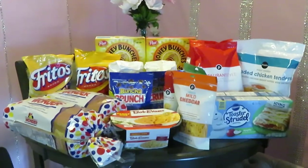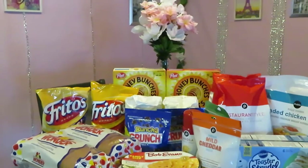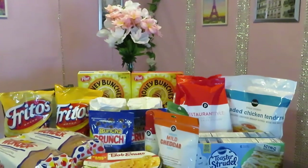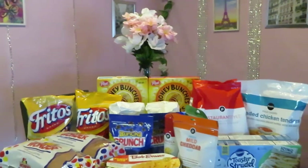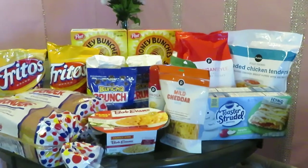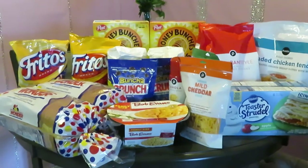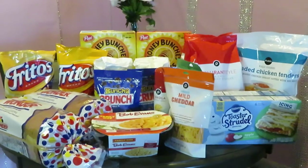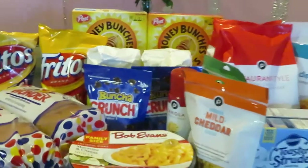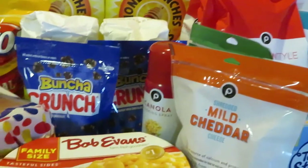Hey guys, it is Arika Misha and this is my Publix haul for November 27th to December 2nd. These are the Publix deals I chose for my house. I'm back in my kitchen — I finally got the kitchen makeover completed and I've uploaded that reveal video, so make sure you go watch it. Alright, let's get into these deals!